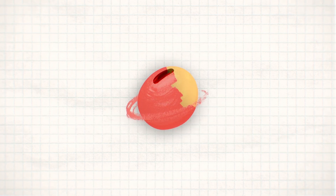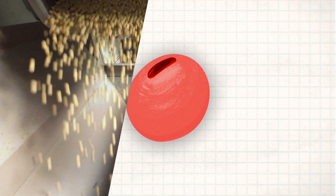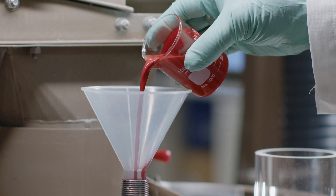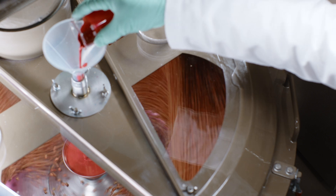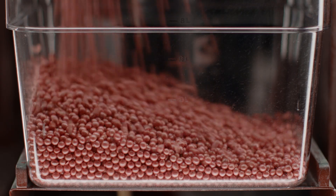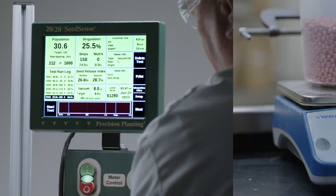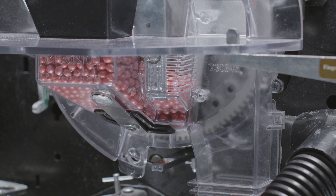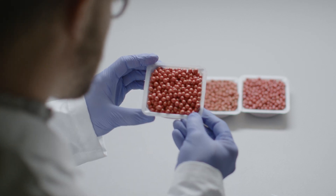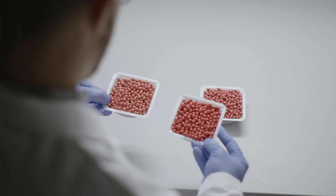Once the formula passes all of these tests, it will be applied to seeds and tested even further. We run the seed through small-scale and on-demand treaters, as well as seed flow devices in the application lab to measure and address any potential flowability issues. No matter how good the formula protects the seed, it's a wasted effort if it doesn't flow easily or provides a poor treater experience. During this process, we also ensure that the seeds maintain their color and that the dust limits of the treated seeds won't cause any environmental harm.